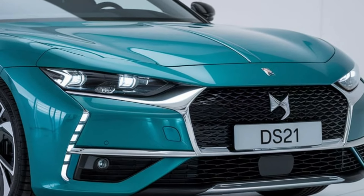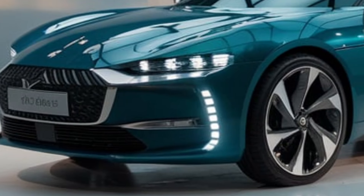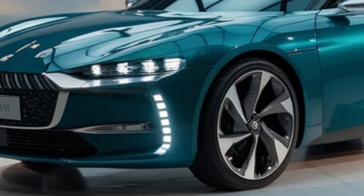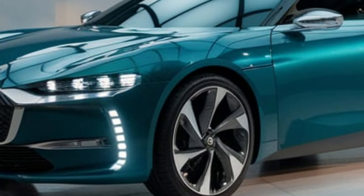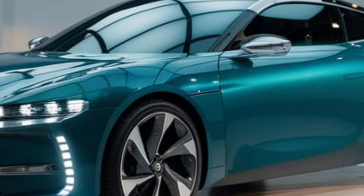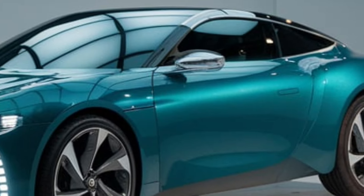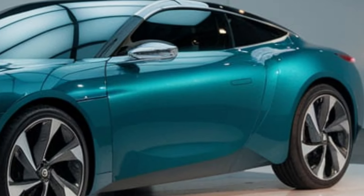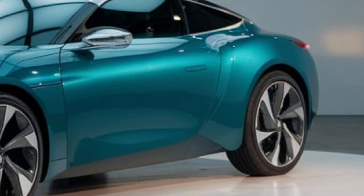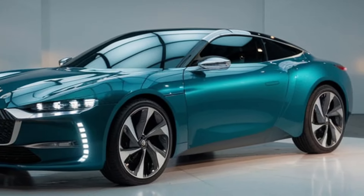The 2025 Citroën DS21 blends timeless design with cutting-edge technology, offering a luxurious, comfortable, and powerful driving experience. Whether you're a fan of Citroën's iconic history or someone who loves future-forward cars, this DS21 is something special. Thanks for tuning in — if you enjoyed this look at the DS21, don't forget to hit that like button, subscribe, and turn on notifications for more exciting reviews. See you in the next one.